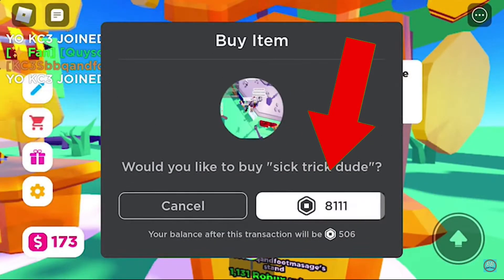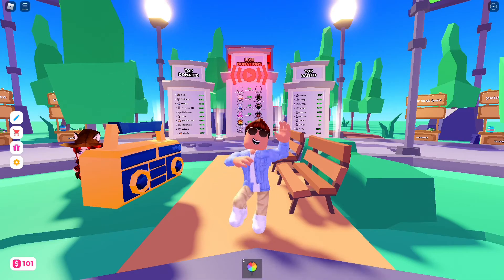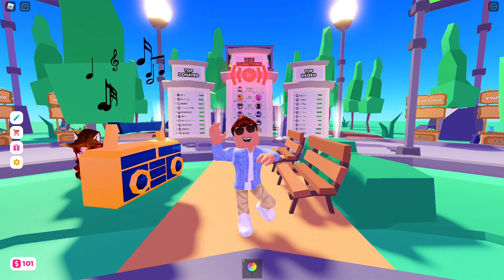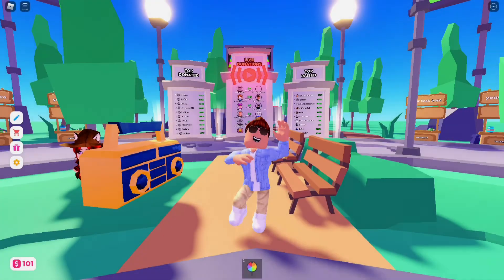As you can see, I pressed the 10 Robux option but it showed that I was going to spend 8,111 Robux. Next time you guys play Please Donate, please be aware of this scam. A lot of Robux have and still could be lost due to this scam, so please be aware while playing.